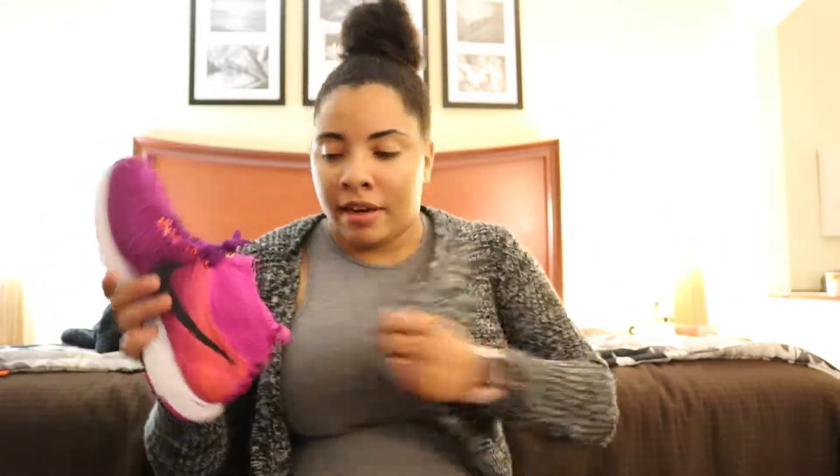I was doing something the other day and I came down really hard, and when I tell you I didn't feel anything — the shock absorption on these is ridiculous. And they were only $35. Best buy of 2017, hands down.